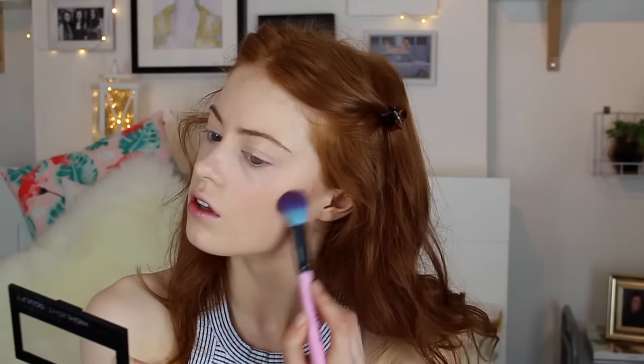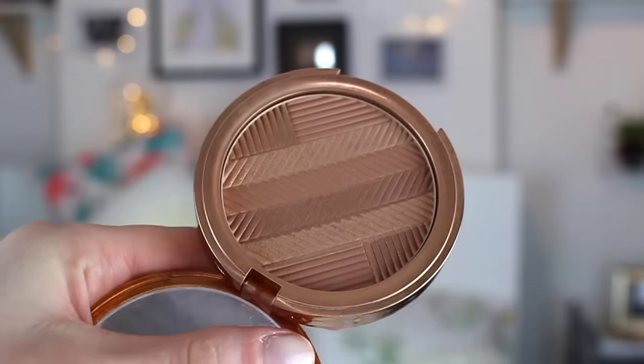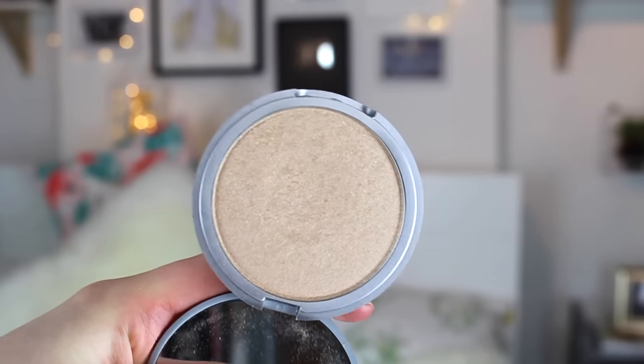You don't want too much contour because I find if you're smiling it can look a bit funny. Then to bronze up my face I'm using this bronzer by Elizabeth Arden — I'm obsessed with this at the moment, it's from their summer collection so it's limited edition. Then I'm using the gorgeous Mary Luminizer from The Balm.